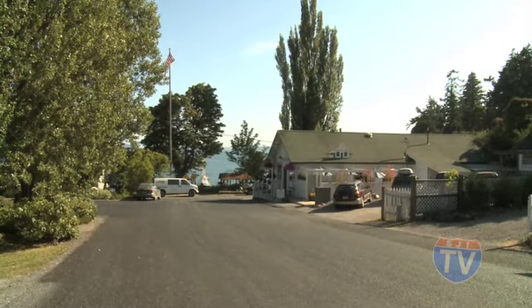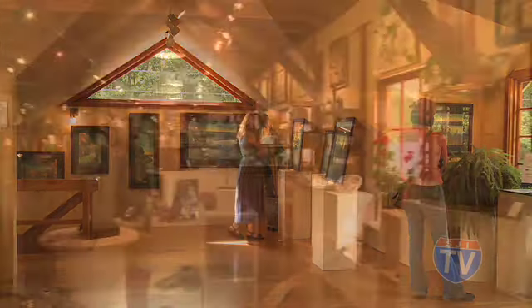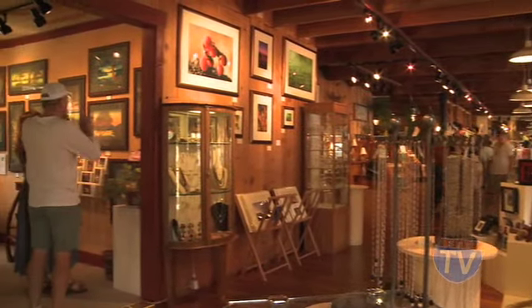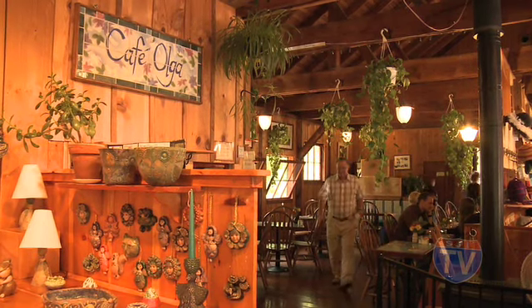South of the park is the Hamlet of Olga, home to Orcas Island Artworks, Cafe Olga, and James Hardman Gallery. This artist cooperative and gallery is housed in a 1936 strawberry packing plant. Cafe Olga is a delightful restaurant featuring Pacific Northwest cuisine.